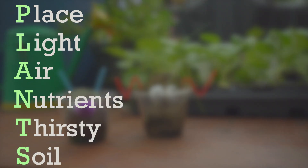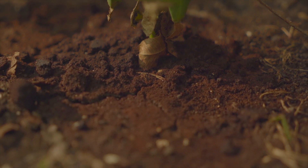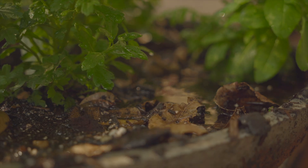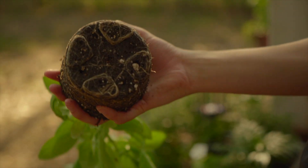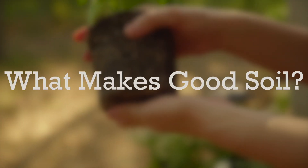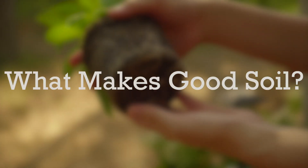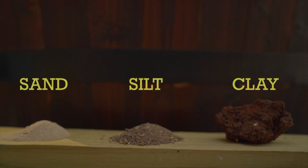Do you remember some of the things you've learned about what a plant needs? What do you think would happen if roots were always dry or always soaking wet? In order for a plant to stay healthy, its roots must have good soil. So what makes good soil? There are three main parts to soil: sand, silt, and clay.